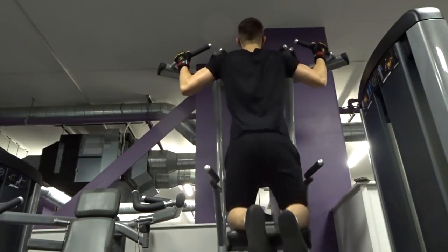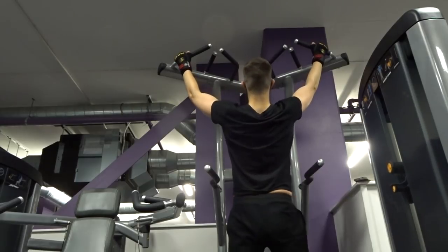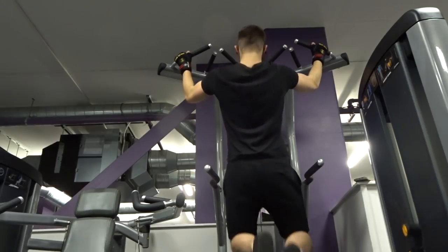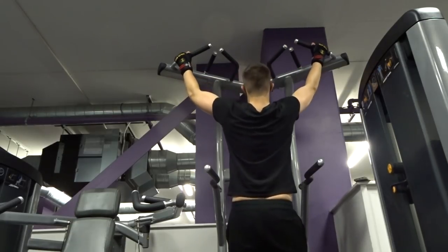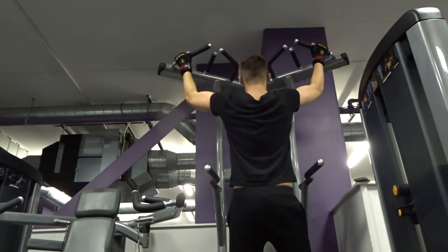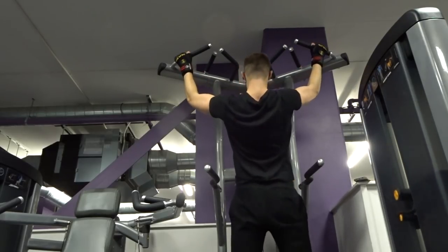I'm finishing off my full body day with assisted pull-ups because I can't quite do them without the assistance of the machine just yet, but I'm hoping to get there very soon. This is just three sets of six, but I'm looking to increase that rep range this month and also reduce the assistance of the machine.